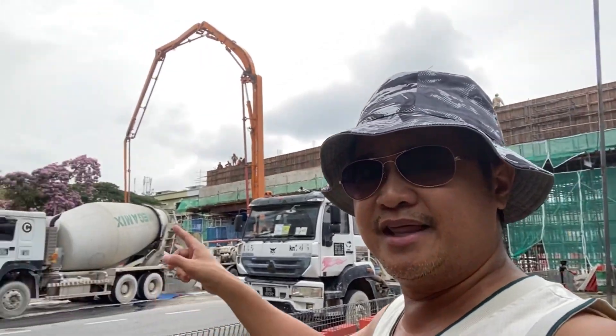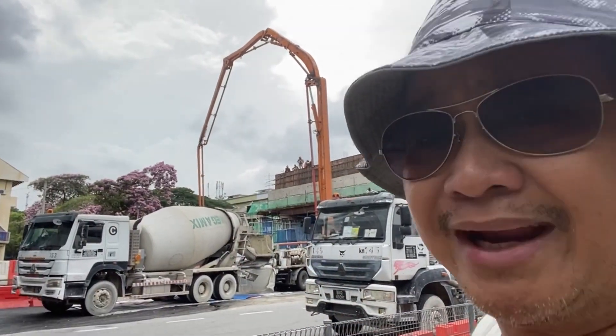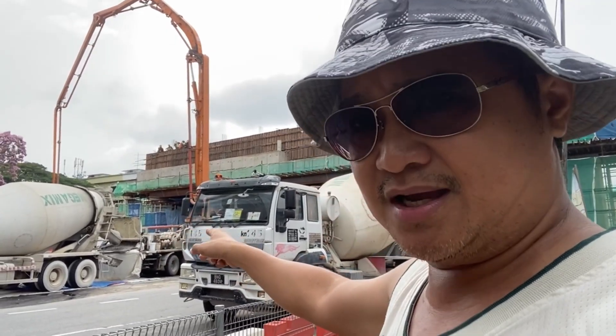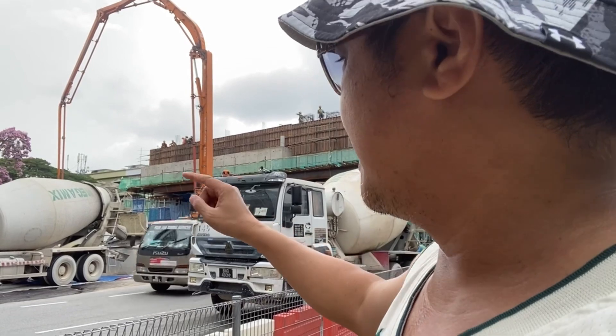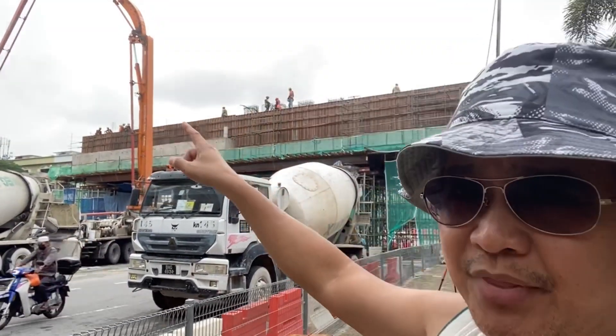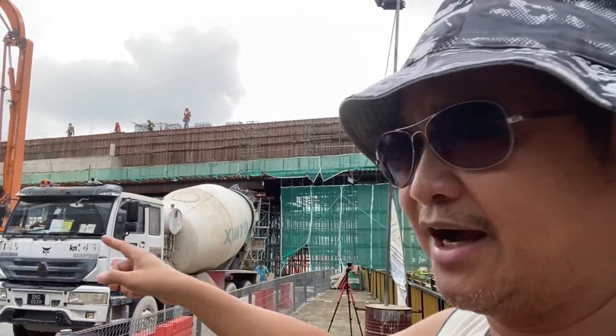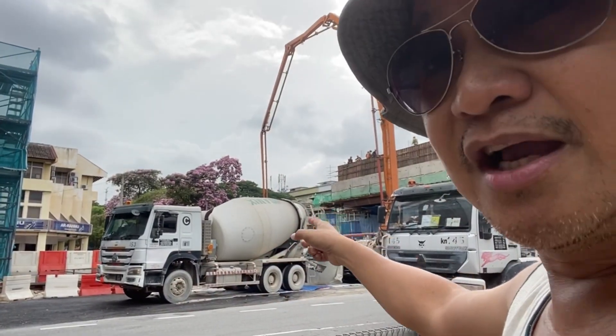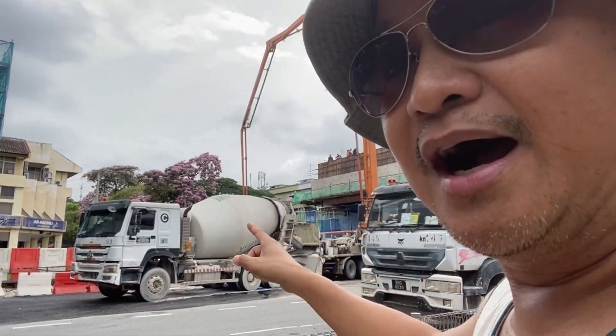As you can see that crane there — that is a pump crane. That concrete will be going into that. I will show you later — it will pull it down and it pumps up there, and then those are the workers at the top of that bridge. As you can see now, it's moving. It will be moving and going inside that. So let's watch!